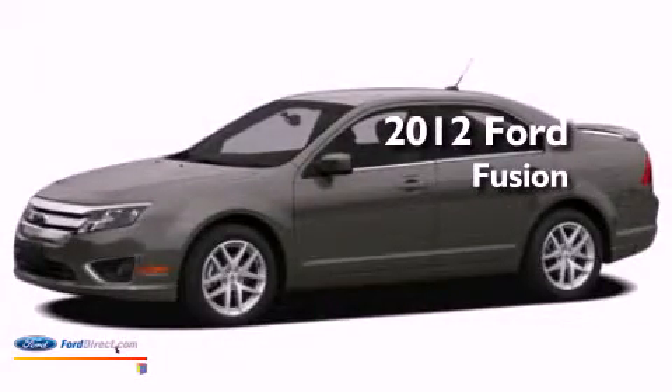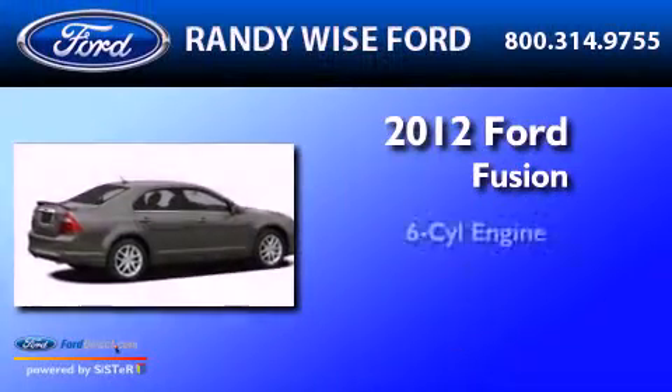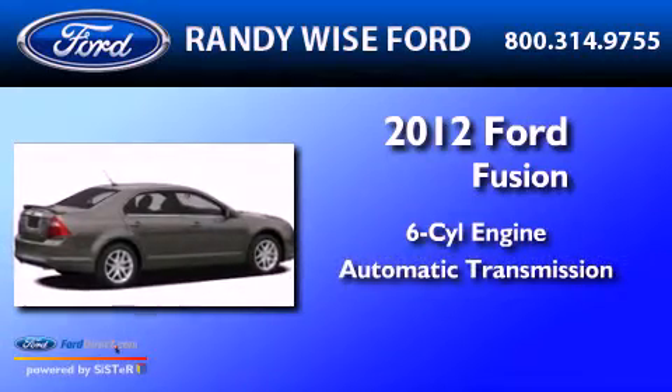This is a brand new 2012 Ford Fusion. It features a six-cylinder engine and an automatic transmission.